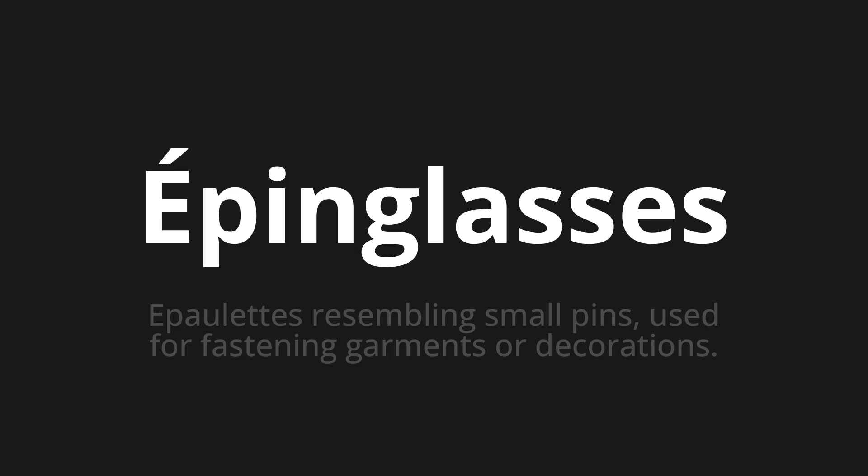Let's say it all together: Epanglas. Epanglas. Epanglas.